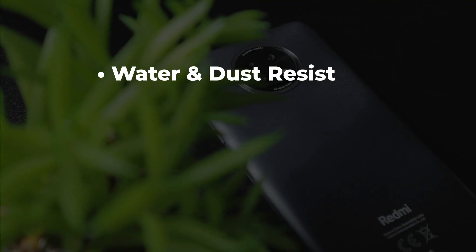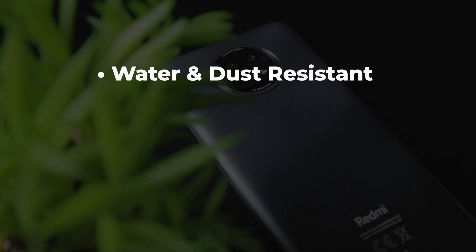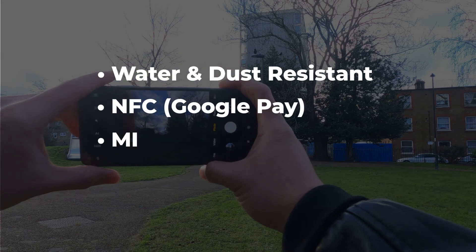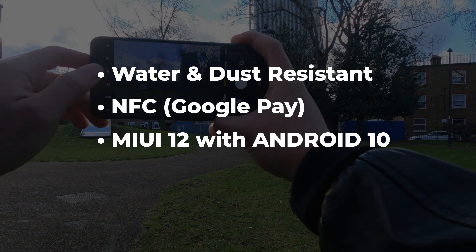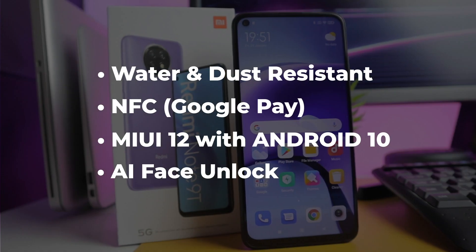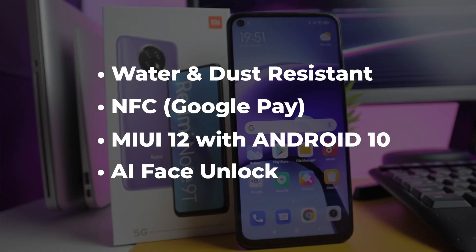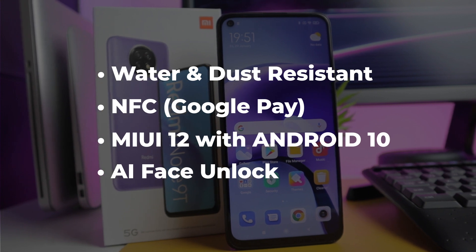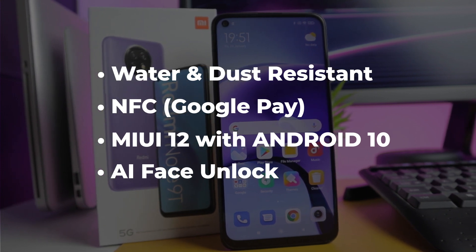The cool features don't end there. It is also water and dust resistant. It has NFC for cashless transactions. It is pre-installed with MIUI 12 and Android 10. And it also has AI face unlock. This is a great budget phone, especially if you're looking for great performance and a decent camera. It is 5G and NFC capable — it's kind of an all-around budget phone.